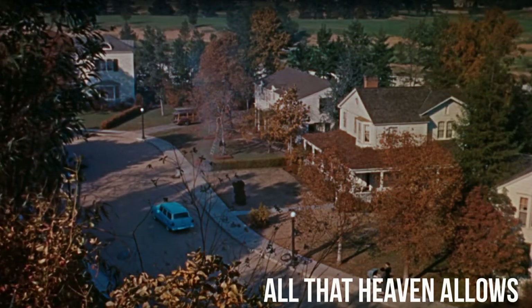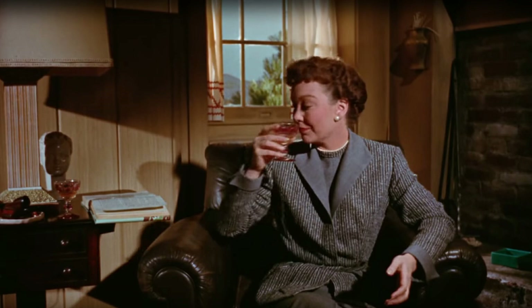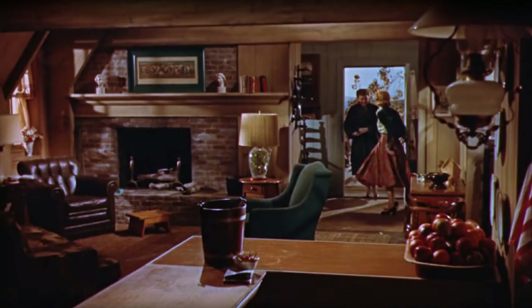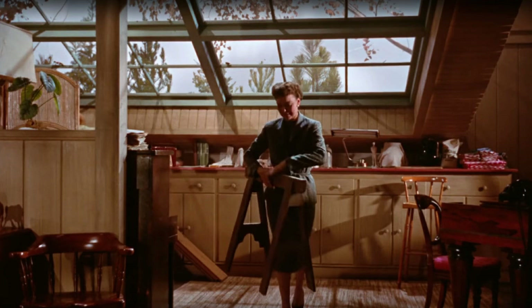Moving on now to a home from the movie All That Heaven Allows. There's a small apartment above a nursery in the film, but because of several architectural features, being small doesn't lessen its impact at all. Jane Wyman's character Carrie is reading Henry David Thoreau's Walden when she first enters — a book that characterizes the philosophy of the owners and describes the flavor of the apartment: simplicity with an appreciation for nature. The huge skylight in the kitchen brings the outside in, and not only brings in a lot of light but helps give the apartment its distinct personality.